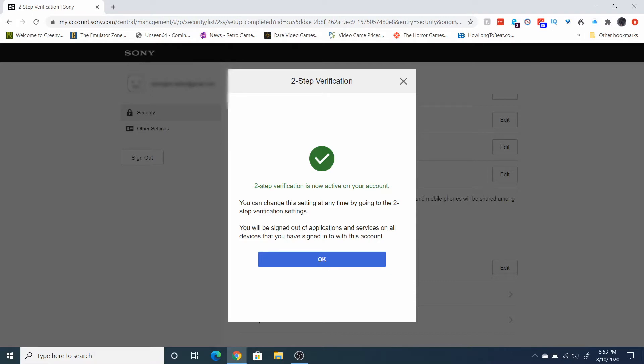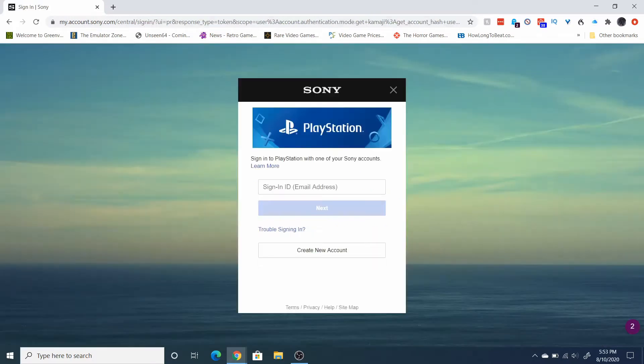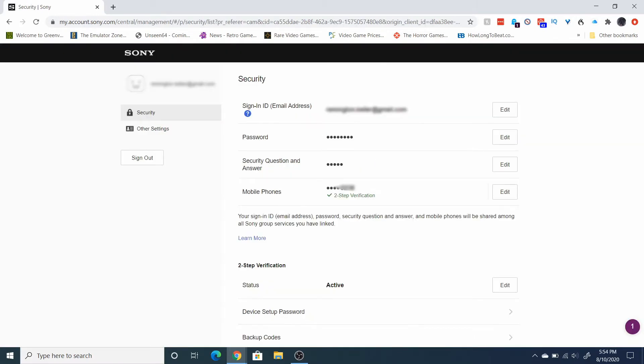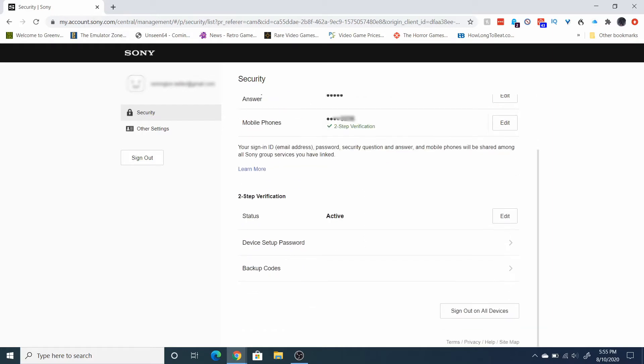The one thing that's a bit annoying is it's going to sign you out of all your PlayStation accounts, so the next time you log into your system you're going to have to sign in again. Just click OK. Now it's asking me for the code. The good thing is it's not going to ask you for that every time you turn on your PlayStation — basically it's only if you're going into account details, trying to buy something, or certain actions like that. You can see down here the check mark showing two-step verification is active.